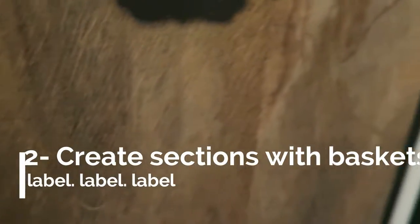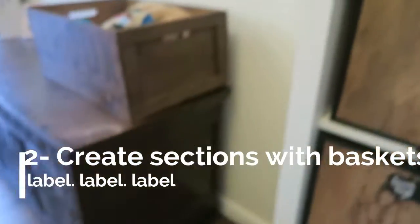Tip number two: buy some baskets. I chose these bark-effect ones from IKEA because they go nicely with our wood furniture and our antiques, and you're just going to want to label them up. I've labelled them with puzzles and interactive toys, art toys, whatever type of toys you've got. Group things into sections — it will make putting toys back so much easier.